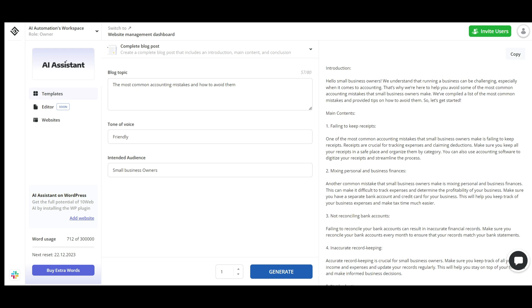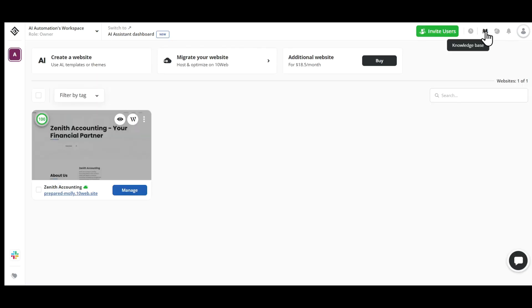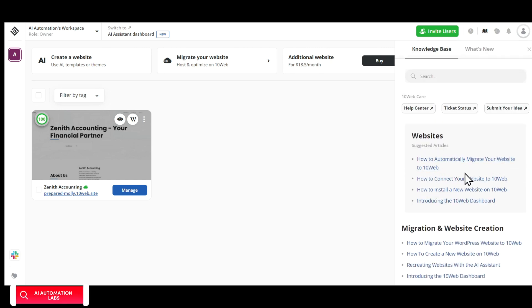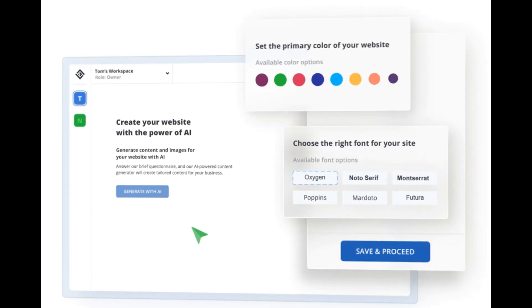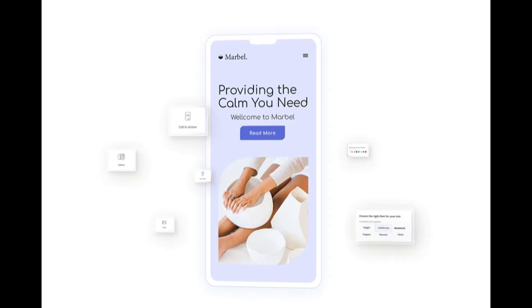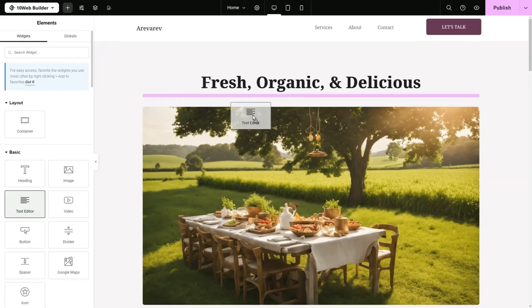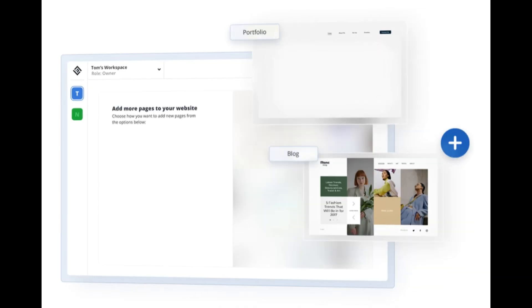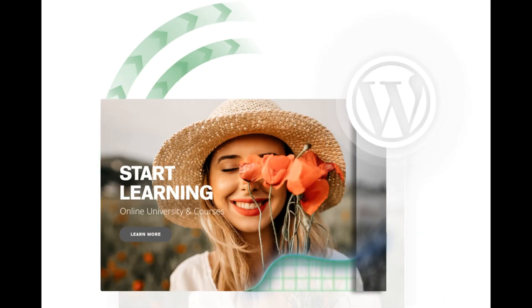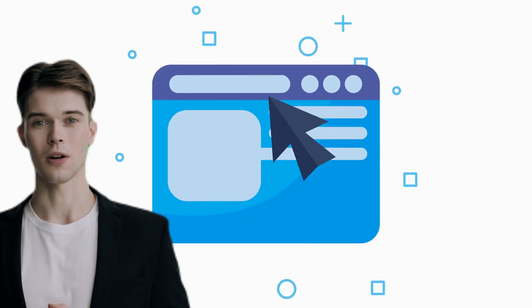If you are stuck anywhere in this entire process, or you have no idea how any of this works, you can message their customer support team and they'll help you out. Or you can go through their Knowledge Base, which contains step-by-step instructions on how to get anything done. A quick summary of everything we discussed about 10Web: it allows us to create a website with AI in just a few seconds, you can edit and customize any part of your website, it requires no coding — just simple drag and drop, the AI Assistant helps you write content, and you can add any number of pages and also clone someone else's website.